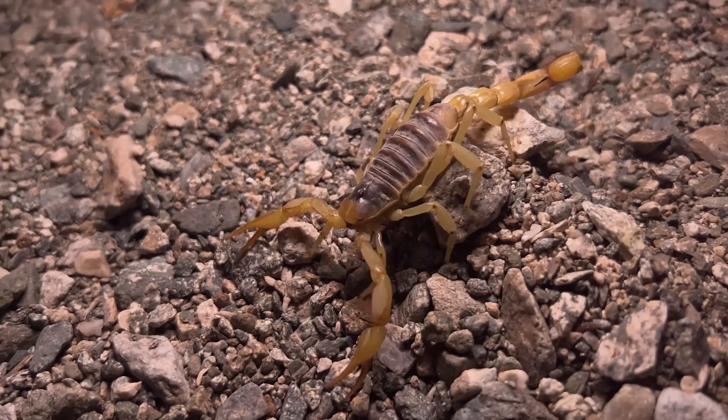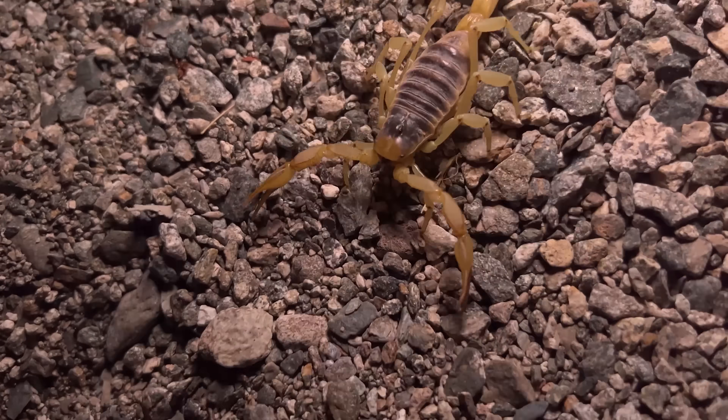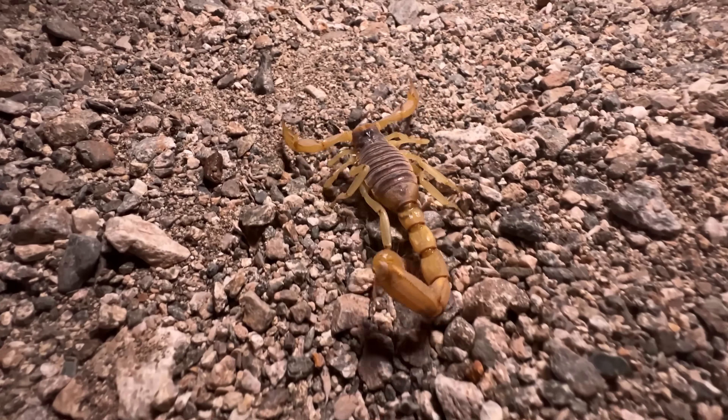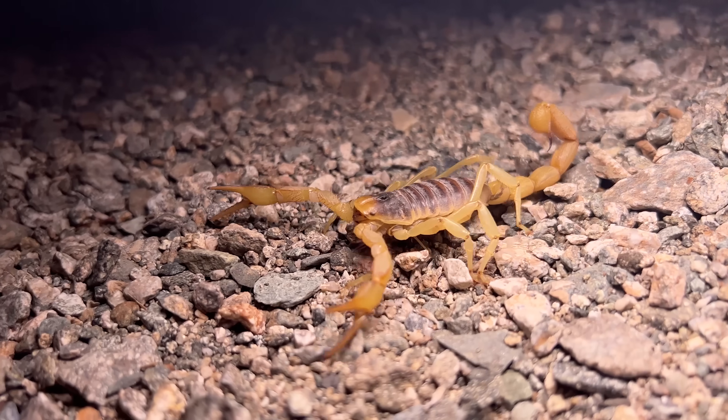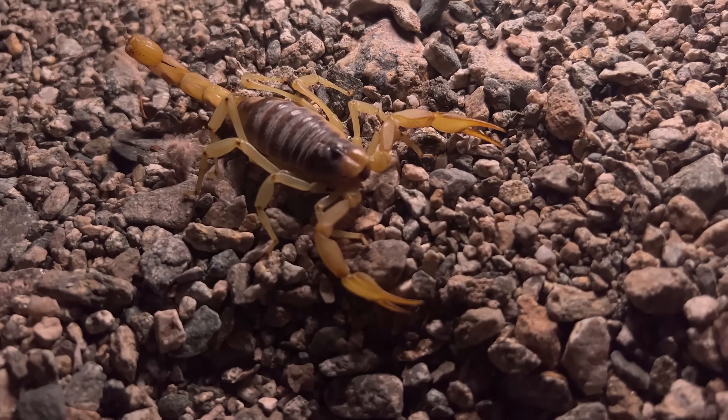Scorpions are freaky — they freak me out way more than spiders do. But not all of them are super toxic, and all of these scorpions are an integral part of the secret world that surrounds us every single day. We don't know what the world would look like if scorpions were to disappear forever. If you happen to see a scorpion, just keep your distance, admire it and respect it from afar, and you should be fine.